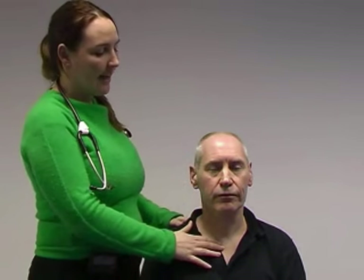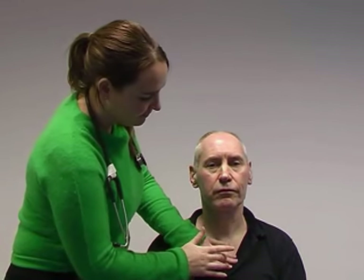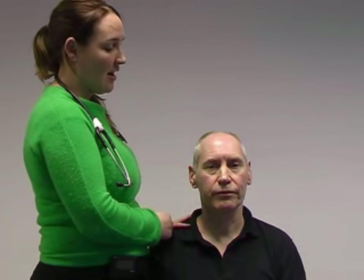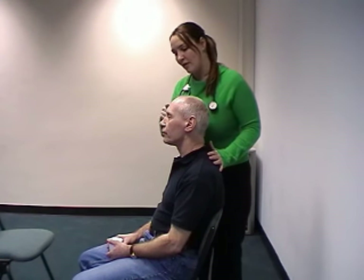The final part of the thyroid gland examination, if you notice any enlargement, is to percuss for any retrosternal extension. Once we're finished doing that, we can start examining for any eye signs, looking over the top of the patient for any proptosis or exophthalmos, any protrusion of the eye beyond the supraorbital margin, and again from the sides.